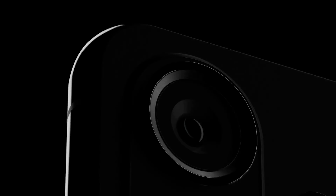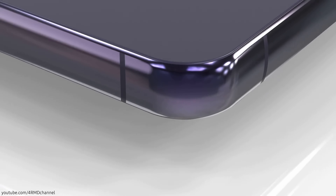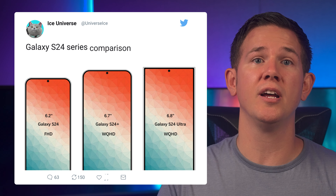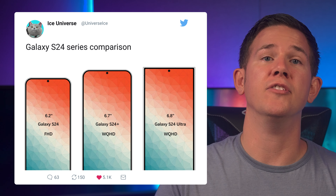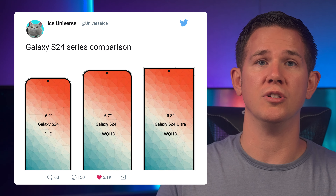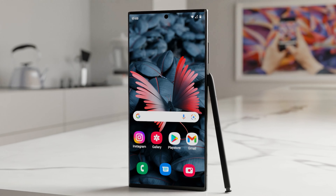We've also got a new concept trailer published by 4RMD on YouTube showing the Galaxy S24 Ultra with a new flat edge titanium design. Ice Universe made no mention of the Galaxy S24 Ultra specifically, but with a flat display confirmed, it could be something similar. Ice Universe also tweeted to give us a good idea of what the Galaxy S24 models are going to look like side by side, as well as confirming the display sizes and resolutions.